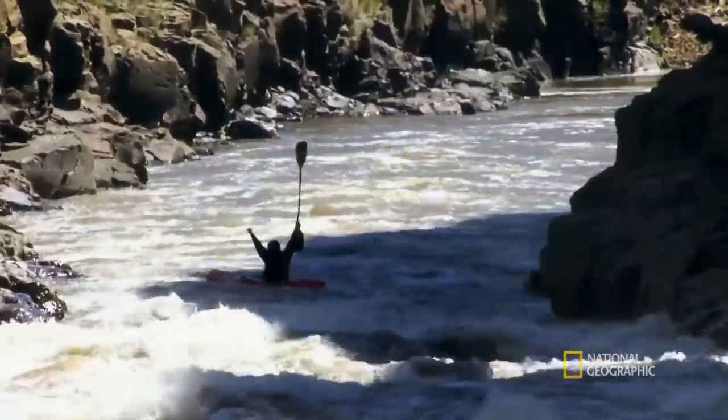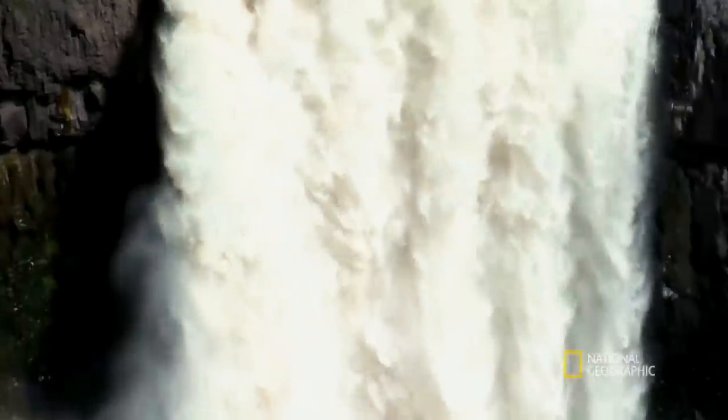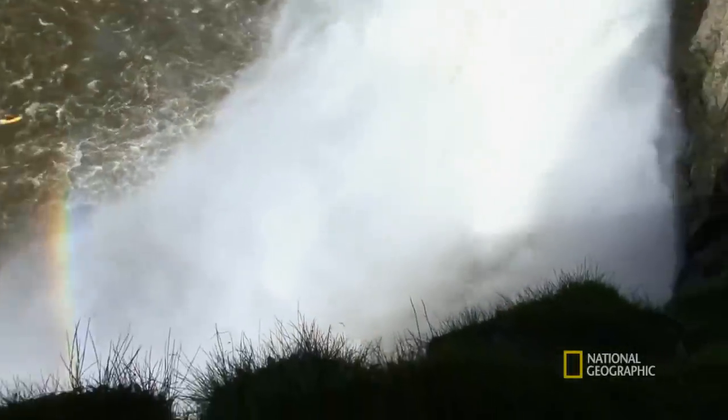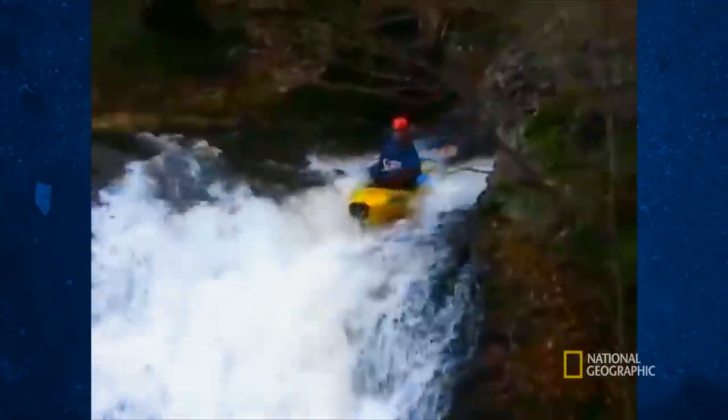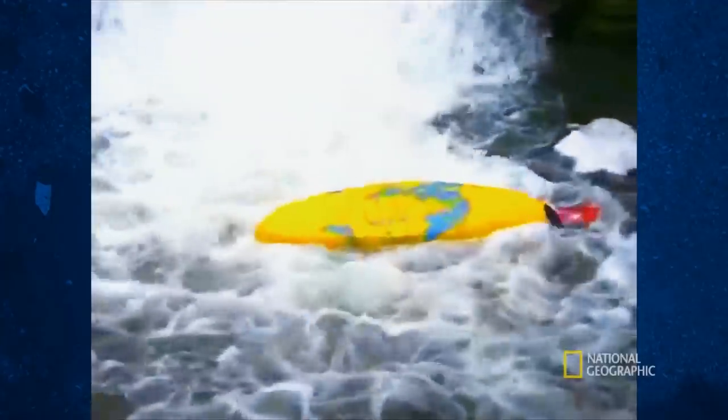Even if our wannabe record breakers do get to grips with angular velocity, hydrodynamic drag, and stability, like Tyler did, 186 feet is just too dangerous. Maybe it's better to kayak somewhere safer. Like a puddle.